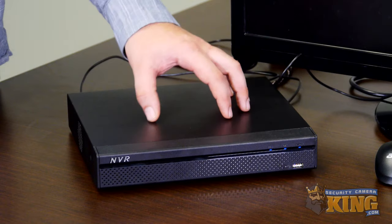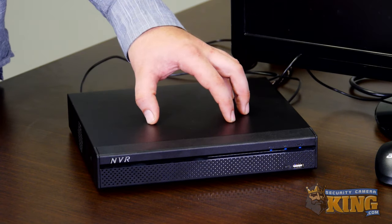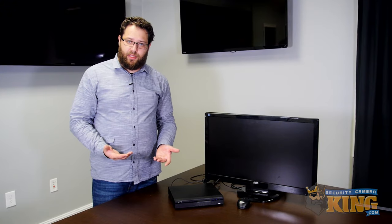Another major issue that can occur is when the recorder does a long continuous beep. When this happens, the recorder never boots up either. Usually this means that the recorder is suffering from a loss of proper power. It's important to understand that this is a very dangerous situation for someone who is not familiar with electrical components. If this is the issue your recorder is facing, we highly recommend that you contact your local technician or electrician to inspect the recorder and the source of power it's plugged into.